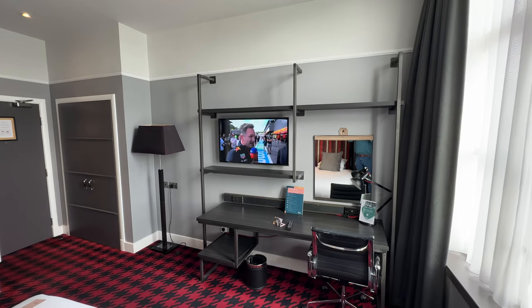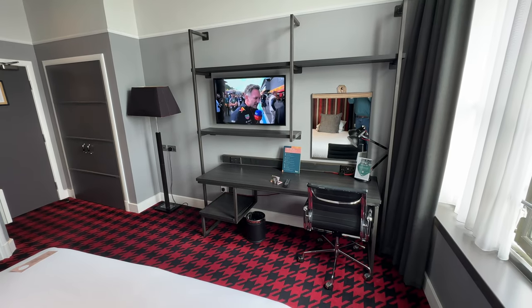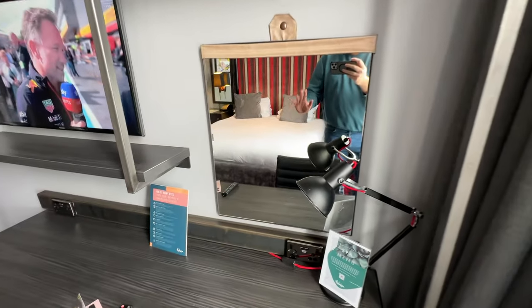Over by the desk there are four sockets and four USB ports, which we found really handy. Something slightly negative is that there are no sockets or USBs by the bed — there is one on the wall beside the bed on one side, but that may not be guaranteed.